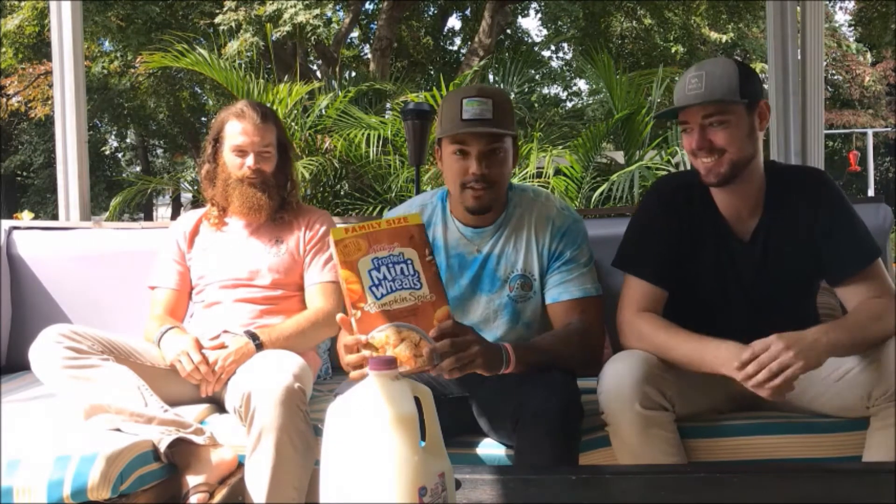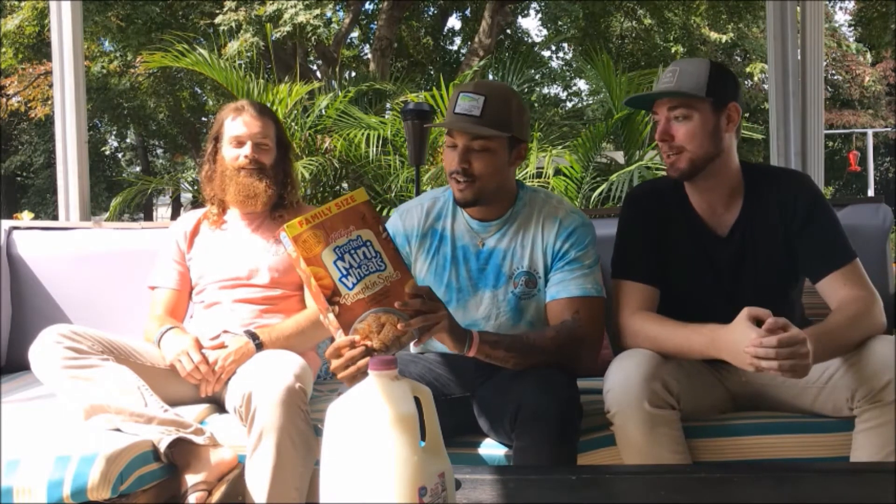Today we are doing pumpkin spice frosted mini-wheats, and I've got my two lovely pumpkins right here to try it with me. If you guys haven't tried this before or don't know that it's out there, you do now. Grab a spoon. It dropped on Amazon on October 1st — we got it exclusively. October 2nd it's available on Amazon. Please, you won't regret it, give it a try.